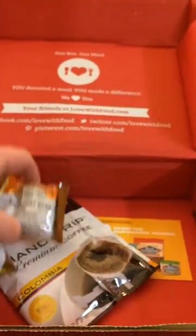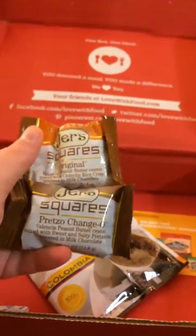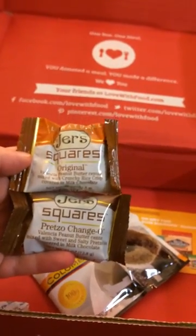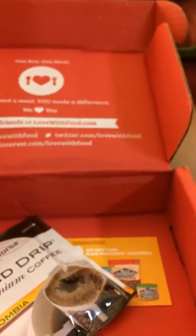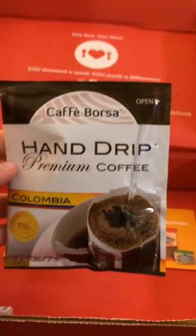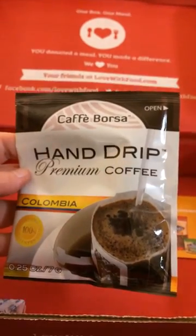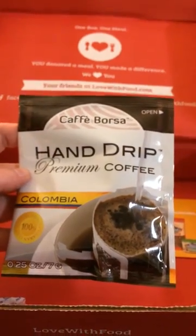These you guys will have to get Daniel's opinion on since I have a peanut allergy and can't go anywhere near the peanut butter. He said that these little candies were absolutely delicious. The last thing in the box is hand-drip coffee, and as many of you know who have ever stayed in a hotel, hotel coffee sucks, so I am likely going to be trying this later and I'm very excited about that.